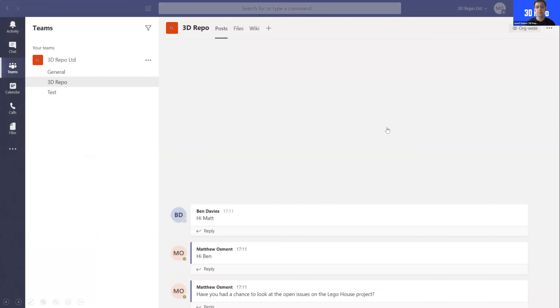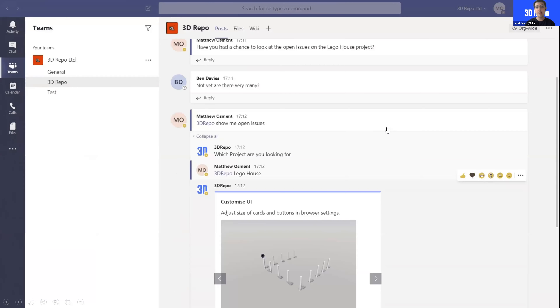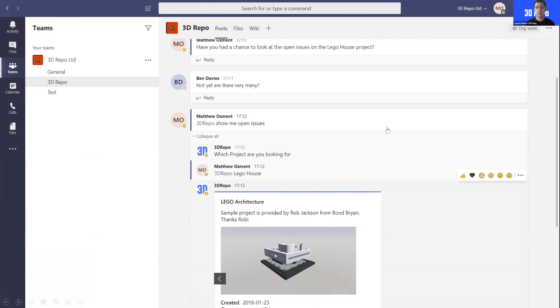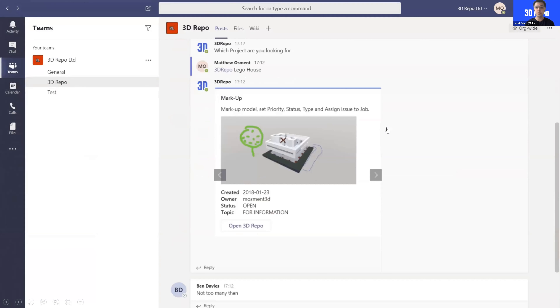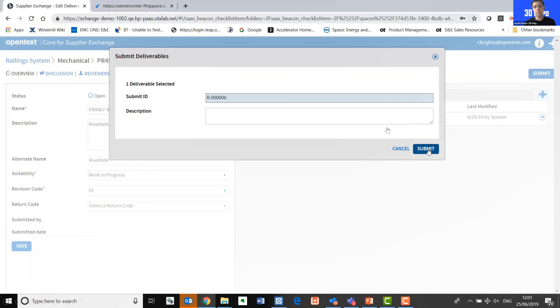Another integration, hot off the press, is our integration with Microsoft Teams and the Microsoft Louis platform — having real-time natural language discussion directly with the database. You can type in questions and the system will answer natural language requests, then you can communicate those pieces of information with your colleagues very easily.